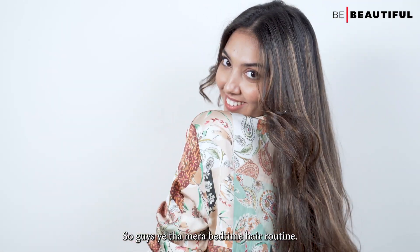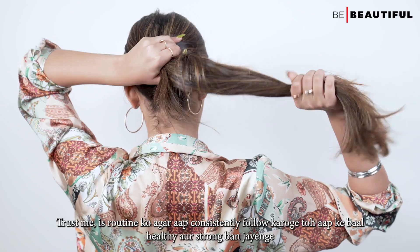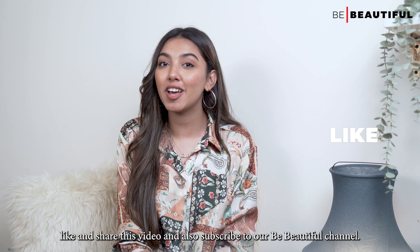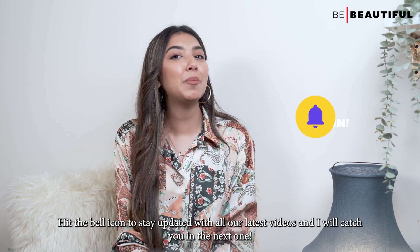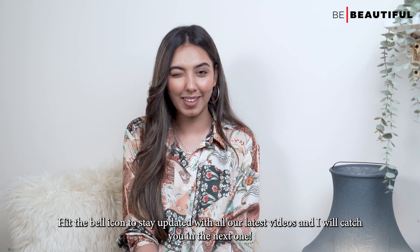So guys, that was my bedtime hair care routine. Trust me, if you consistently follow this routine, your hair will become healthy and strong. Before you leave, like and share this video and subscribe to our Be Beautiful channel. Hit the bell icon to stay updated with all our latest videos, and I'll catch you in the next one.